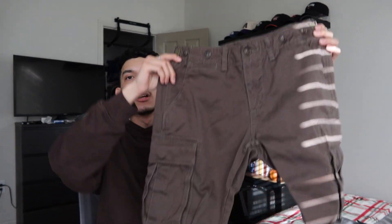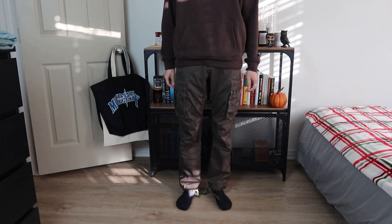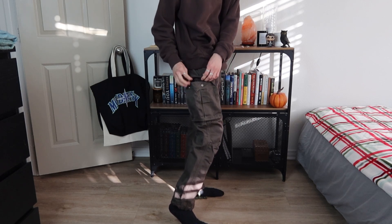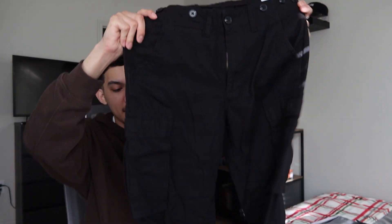The next two pairs of pants are from Minimal, and they're cargo pants as well. These look brown on camera but they're actually a dark olive green color. I got these because I want to get more into loose-fitting cargos. This is actually the one pair of pants I haven't been able to figure out an outfit for yet — I'm not sure what to style them with.